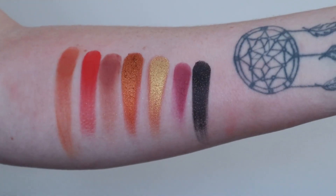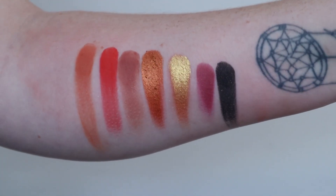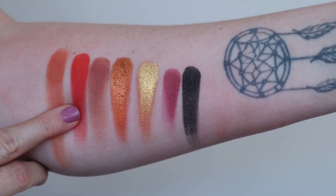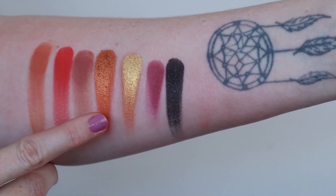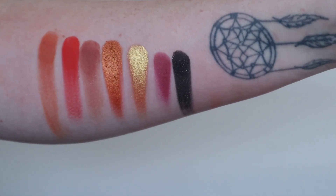Can we talk about this row — look how stunning these are. The mattes look a bit icky because my arm was still a bit wet but oh my god. The shades are Thorny, Forged, Double Crossed, Unblunted, Glimmer of Hope, Slice Me Open and Deadly Intentions.